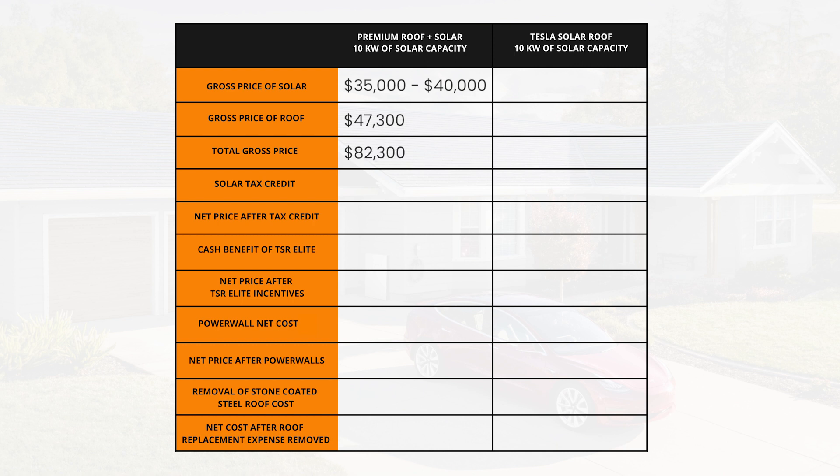The gross price of a Tesla Solar Roof with a 10 kW embedded solar system is going to come in about $156,000, nearly twice the price of our stone-coated steel option. But here's where the gap starts to narrow. Taking the 30% ITC tax credit off the rack-mounted solar system is going to be $10,500, bringing the net cost of the rack-mounted solar plus stone-coated steel option to about $72,000. For the TSR, we take the same 30% tax credit off — that's about $46,000 — so the net cost of the TSR is now about $109,000. Note that this assumes the TSR has active roof tiles on all roof planes.